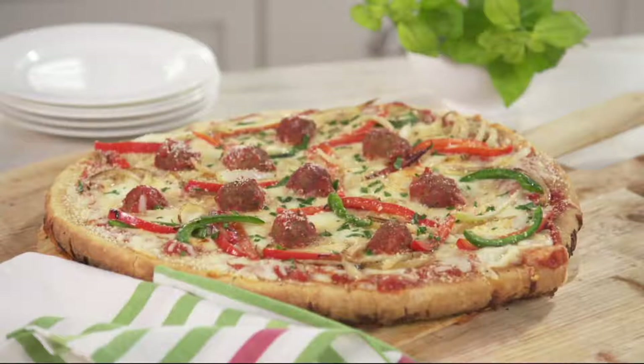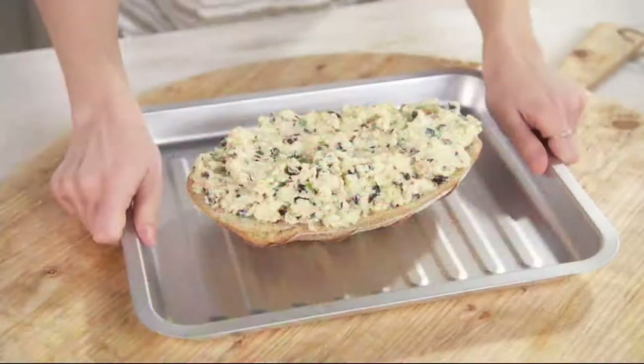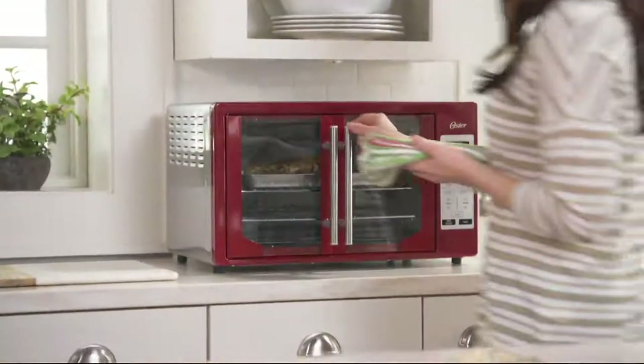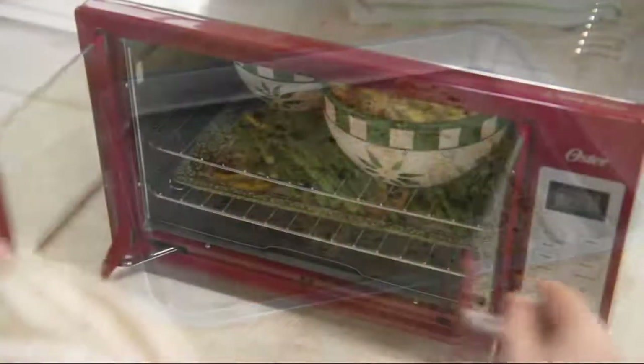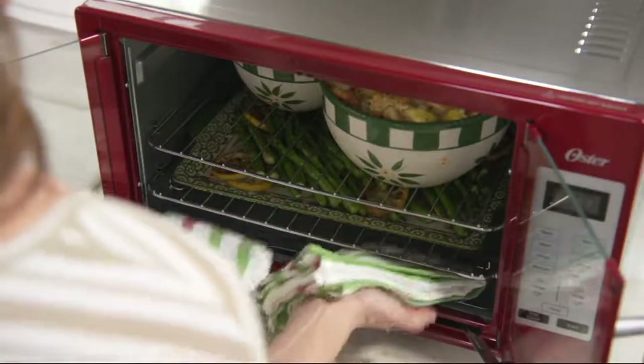I have not turned on my big oven since the day I bought this one. I'm finding the same thing in my home — this is so much easier and more efficient, it doesn't heat up my kitchen, especially in the summer months. I feel like it's just much more fun to cook in this.